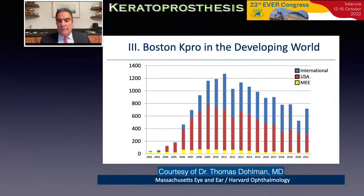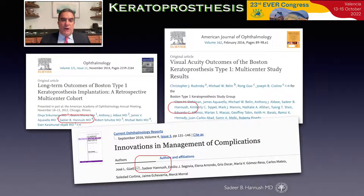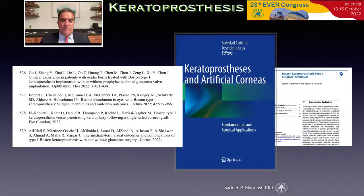Of note, for the first time in the history of the keratoprosthesis, more K-Pros are being performed outside the United States than within it. Many articles have been published on this topic and can provide a roadmap to help surgeons who decide to incorporate this procedure in the care of their patients. There are more than 500 articles published thus far, and many texts including Dr. Cortina and Dr. de la Cruz's text on keratoprosthesis and artificial corneas from Springer.